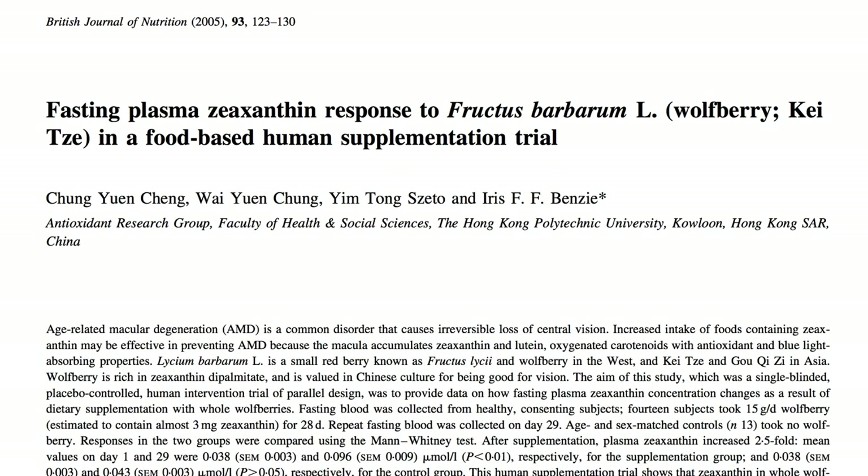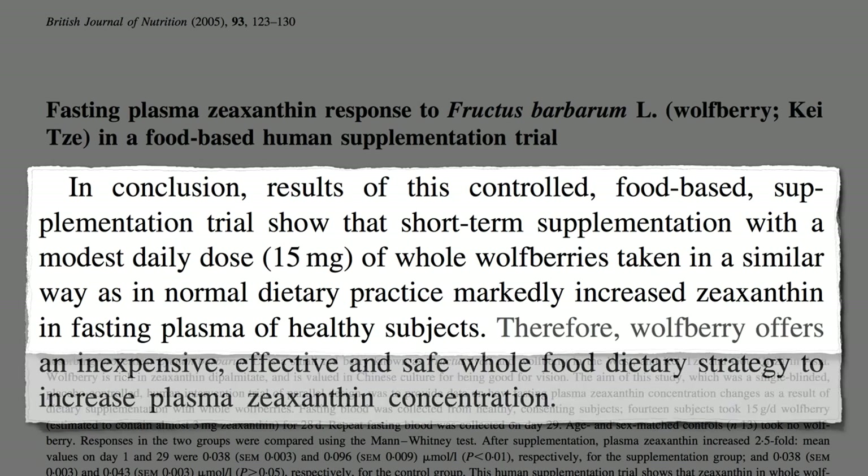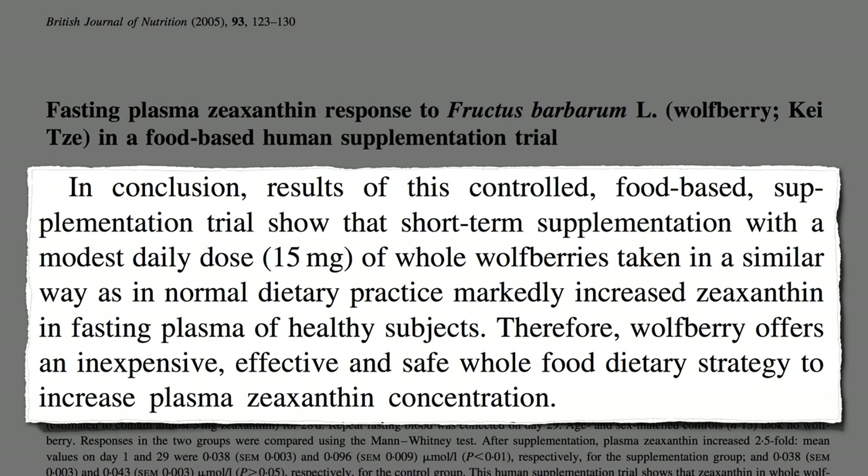Like goji berries, for example, which have up to 60 times more zeaxanthin than eggs. A modest dose markedly increases levels in our body — an inexpensive, effective, safe, whole-food strategy to increase zeaxanthin in the bloodstream. But we don't need it in our blood; we need it in our eyes.